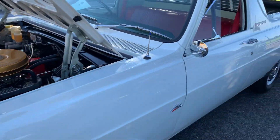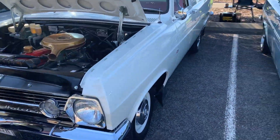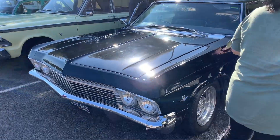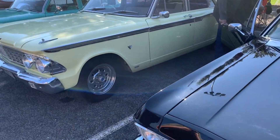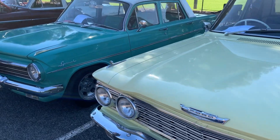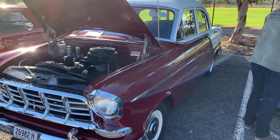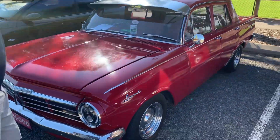Nice bit of gear on the ute — look at that, gee that's nice. Another Silverman there, nice. Another lovely EH. Look at that — beautiful old FC. These EHs are out in form. Look at that, nice.